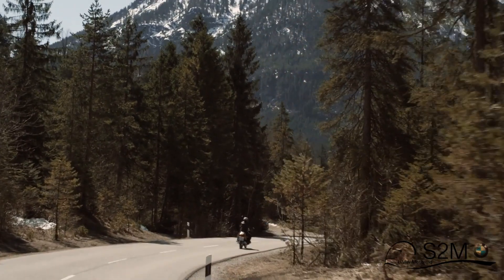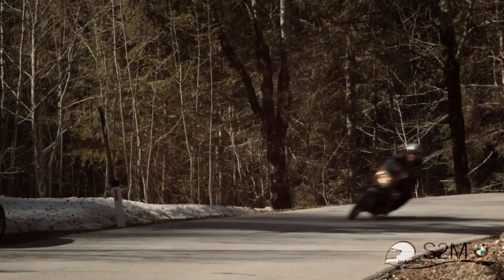We were looking for a partner with the right spirit and knowledge on how to build a high-performance bike, and we found him in California.